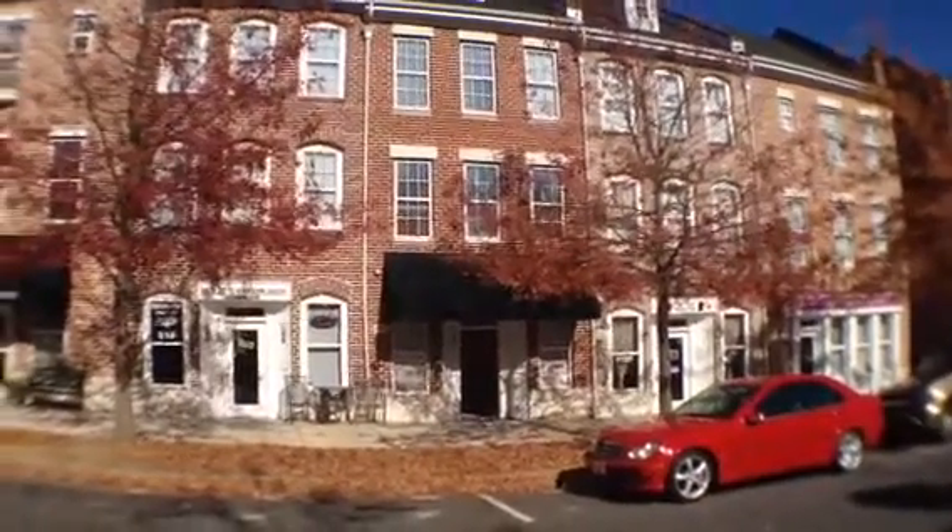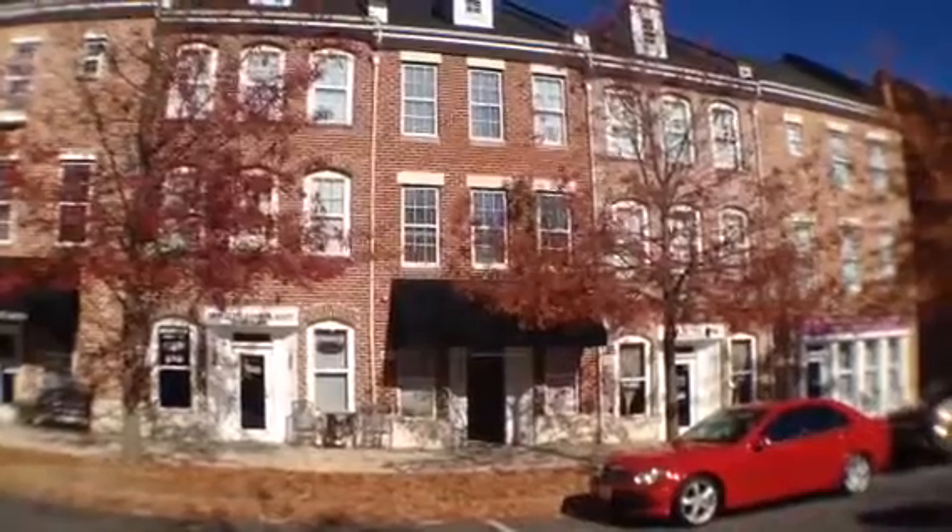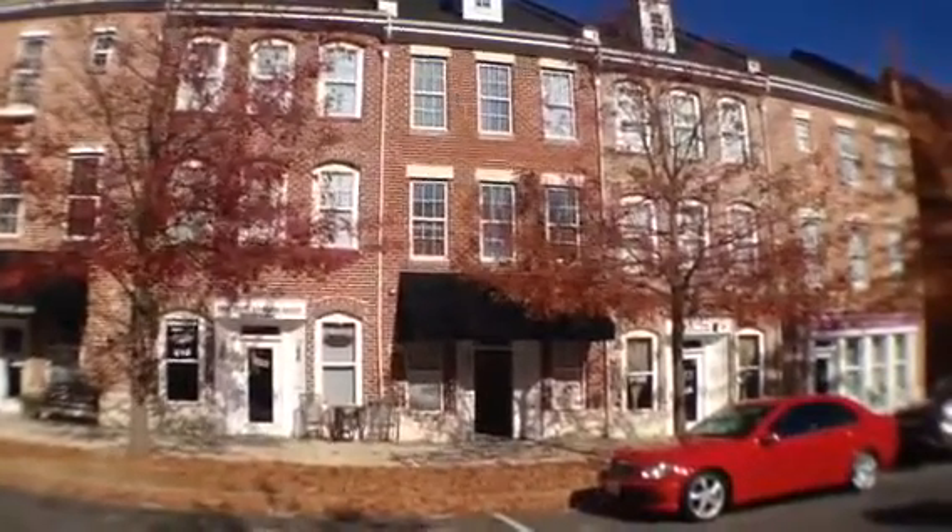Hey, this is Dan Della Portilla with REMAX Executive Realty. I've found a very unique, very positive, very profitable investment today.